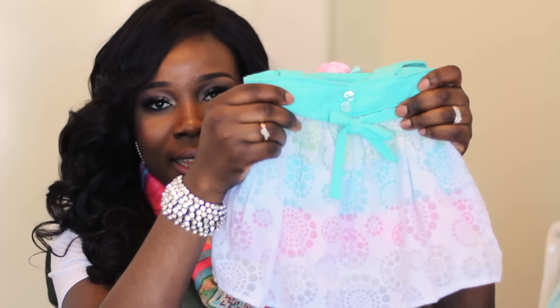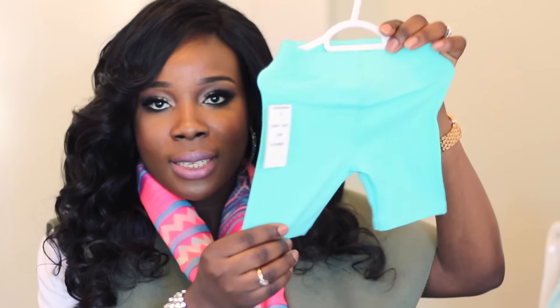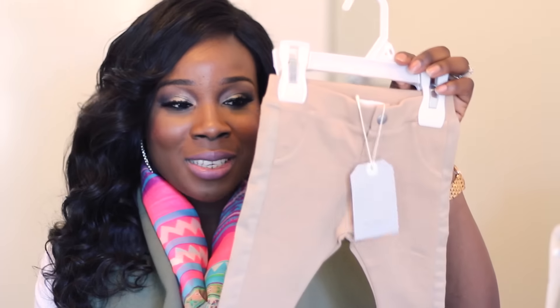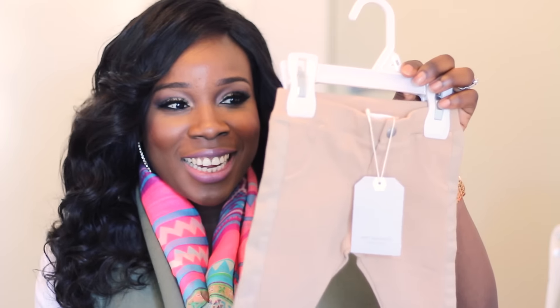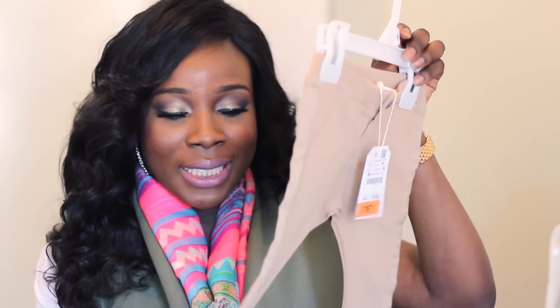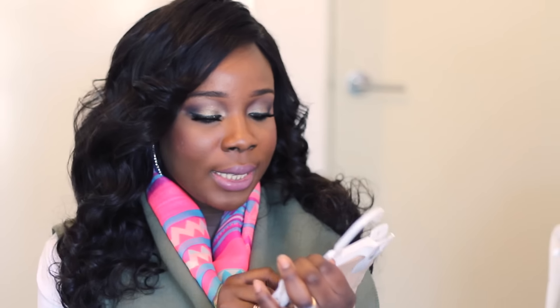I picked up these trousers from Zara — I absolutely love this. It's so grown up! I wish I could get my size in this. They're like riding pants. I love the details on the side. It's just so so cute. When I saw it I knew I had to get it. I got this in three-to-six months, which is her current size.